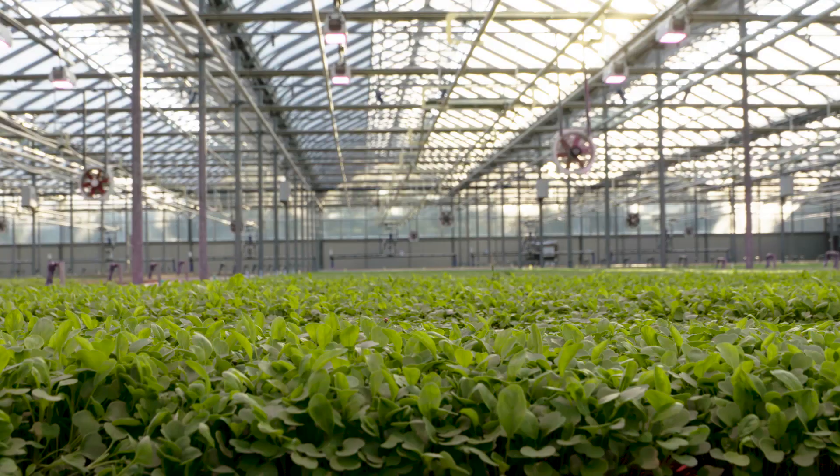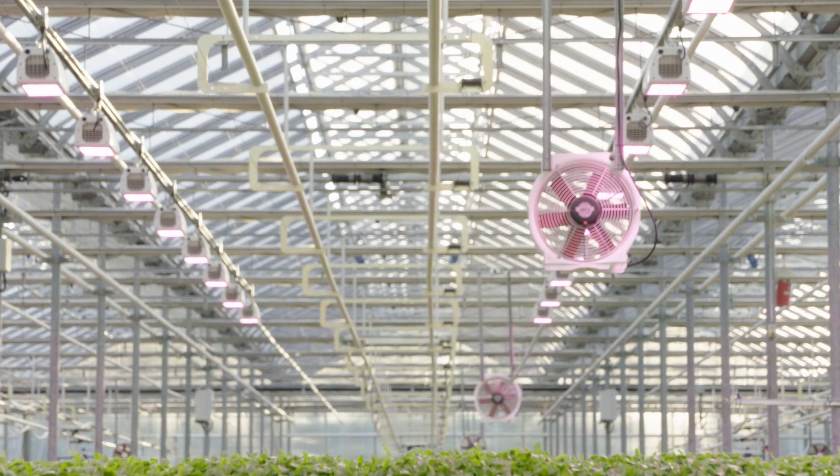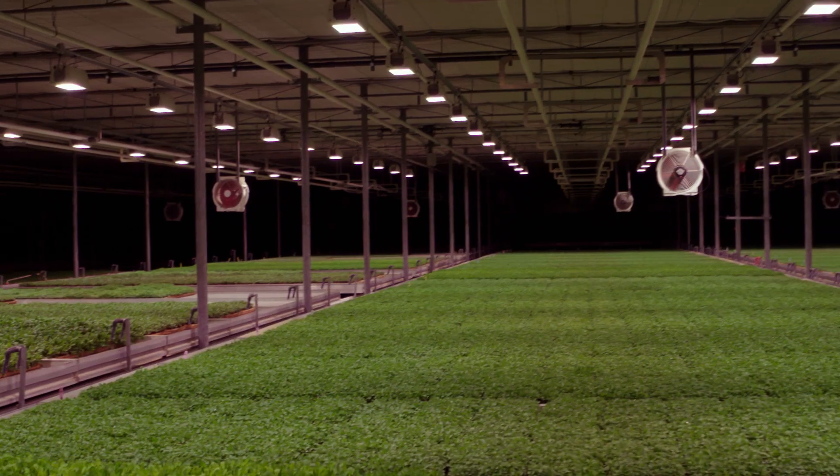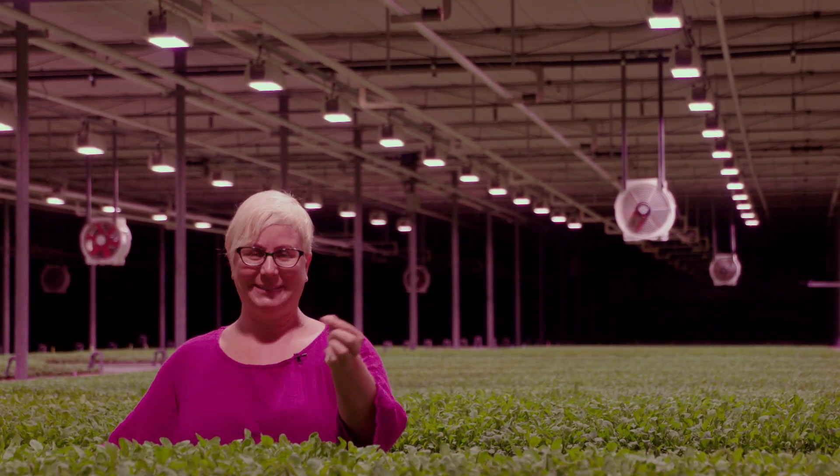I'm Ian Adamson from Greenbelt Microgreens. We're the largest microgreen to retail grower in actually the world. It's hard for me to stand here without eating. They're delicious.